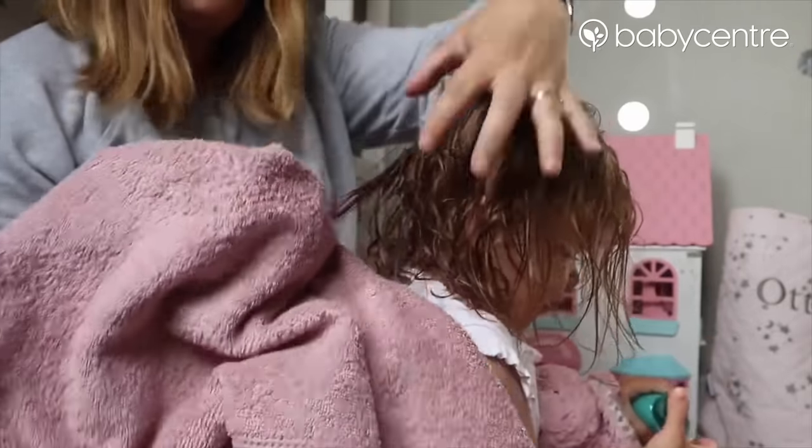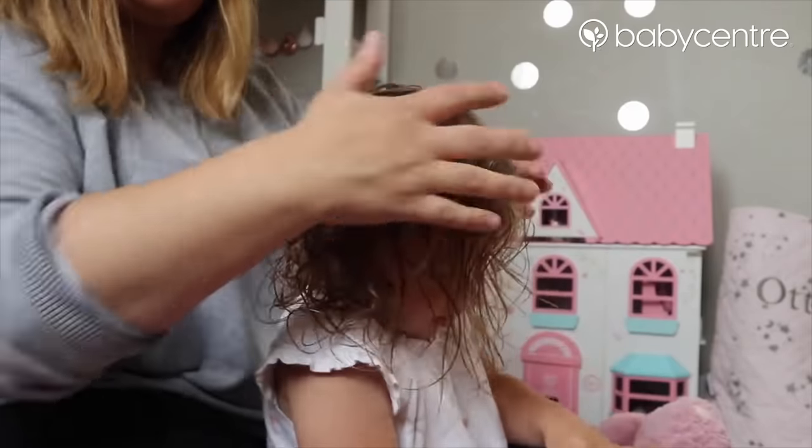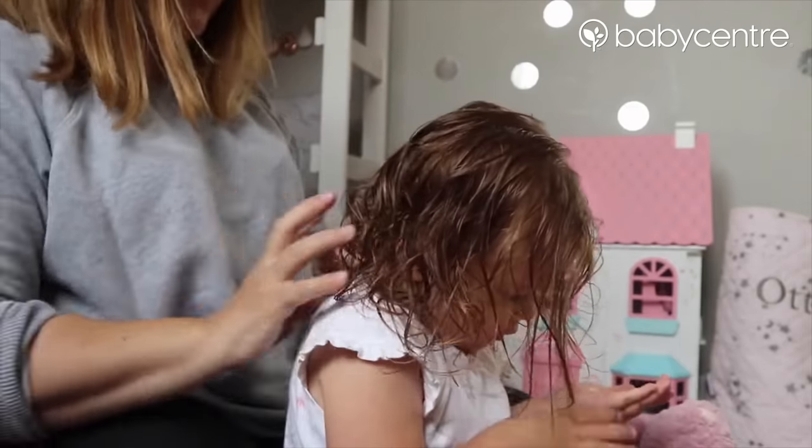While she is in the bath, once we've used the conditioner, we comb through it with a wide-tooth comb to get out any knots and tangles. Then as soon as she's out of the bath I use a towel to scrunch her hair up and get out any excess water - I give it a really good scrunch. Basically the idea with the scrunch is to make the curls go up, and then you just let it dry naturally.